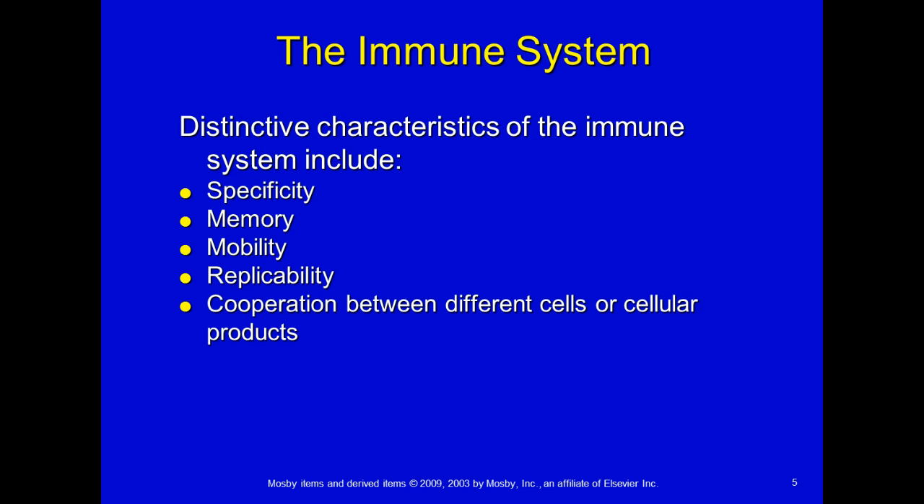When we look at the immune system, the distinctive characteristics include having specificity — you want it to be specific and fight off things that it needs to fight off. There are cases where it's not specific enough and it starts fighting off things we don't want. It needs to have a good memory, so once you get the chicken pox, hopefully you never get it again. It needs mobility, the ability to replicate effectively, and cooperation between different cells and cellular products.